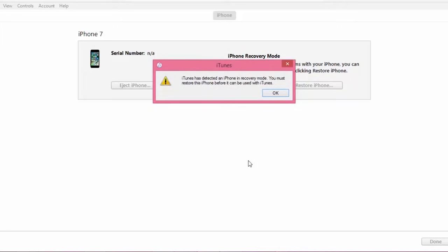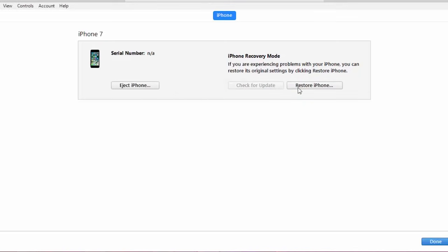If you are unable to do it on the first attempt, try it again and make sure you hold both buttons for 10 seconds and then you release the power button but keep holding the volume down button till you see a pop-up on iTunes.